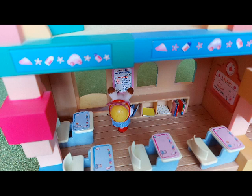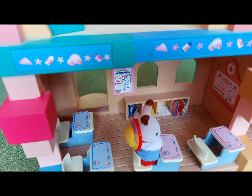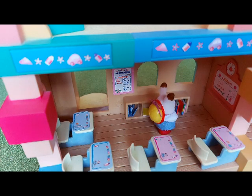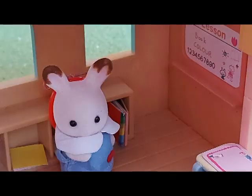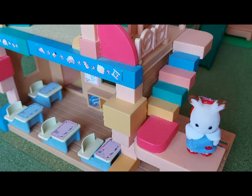In here is the classroom. Here are our exercise books and colored card and pattern paper that we use for art. And here is where I sit, and here is the whiteboard. Now I'm going upstairs — the stairs are very fun.